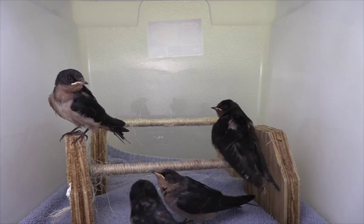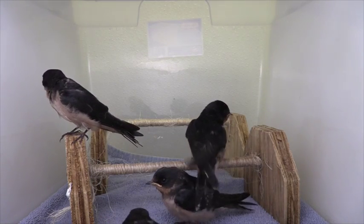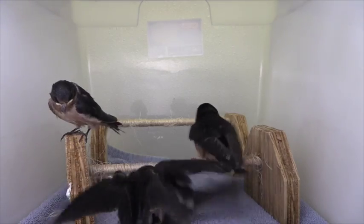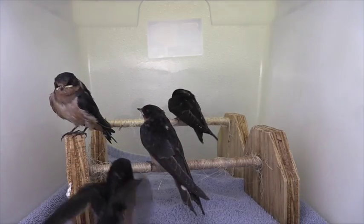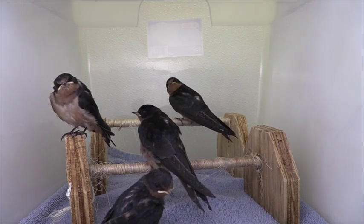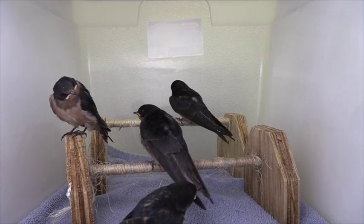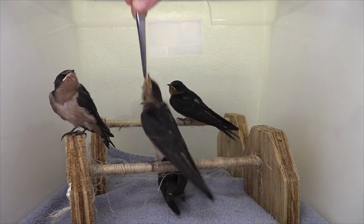Although they look very grown-up, the little swallows still need a parent to feed and care for them. We do our best to provide a well-balanced diet for these insectivores. We feed them a high-protein mix of mealworms, egg, and soaked kitten food. The fledglings are hand-fed hourly by VINS expert rehabilitators.